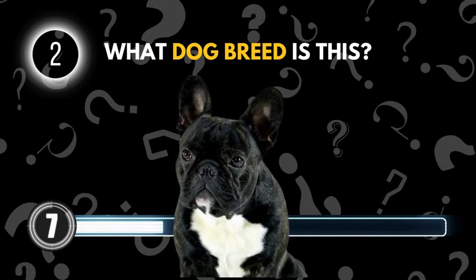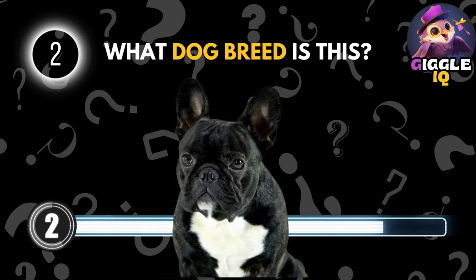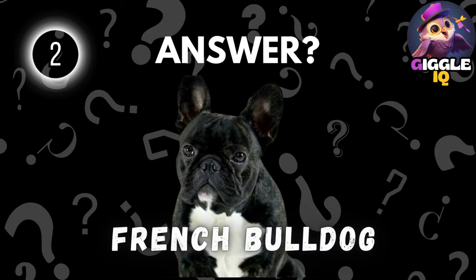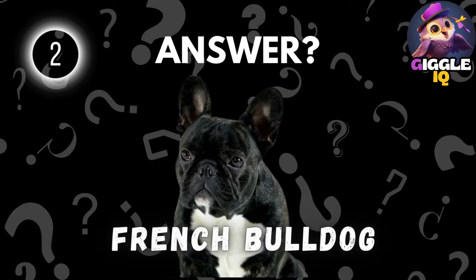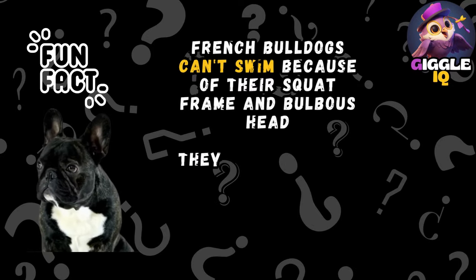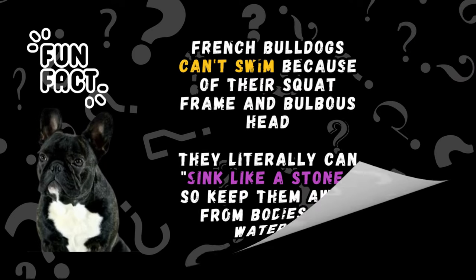Guess this dog breed. French Bulldog. French Bulldogs can't swim because of their squat frame and bulbous head. They literally can sink like a stone, so keep them away from bodies of water.